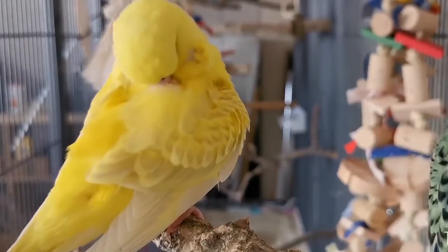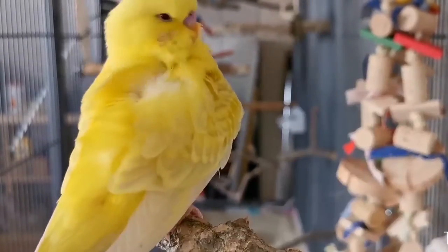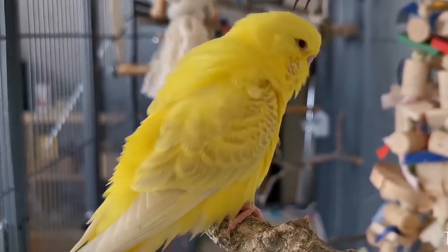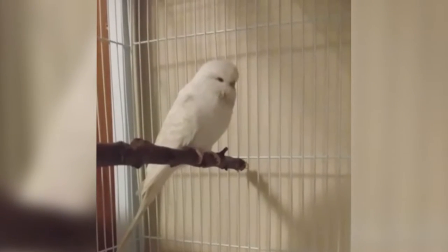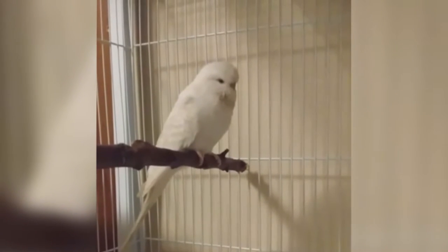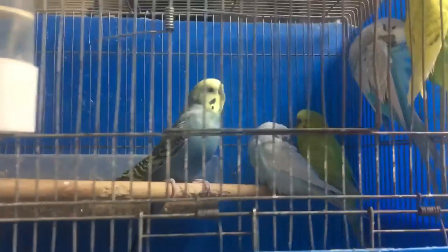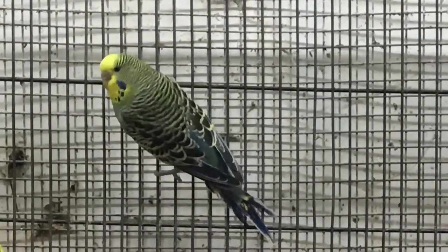Now let's go to the interesting part — the genetics. It might be a bit complicated, but I will simplify it as much as I can. When you understand it, it will be very clear and actually quite interesting. In fact, understanding this mutation will help you understand other more complicated mutations like the yellow face and golden face mutations.